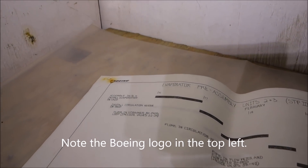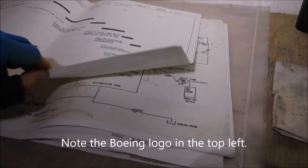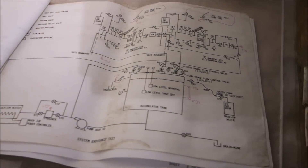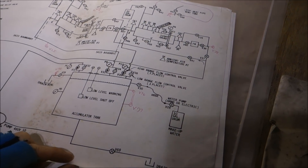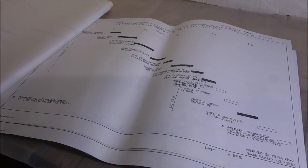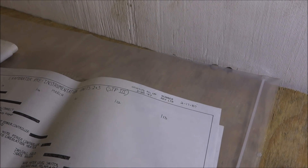You can still see there's still some charts in here. I was looking for a date on this, and I noticed up on top right there — it says 1987.